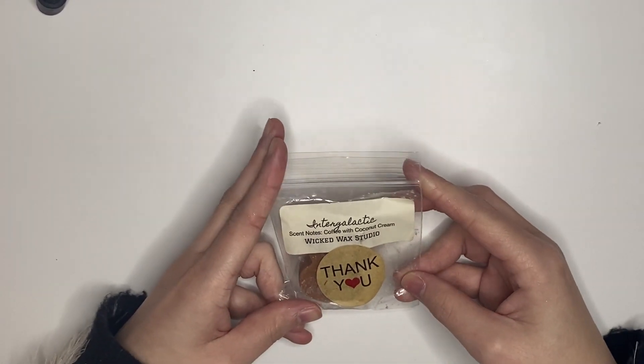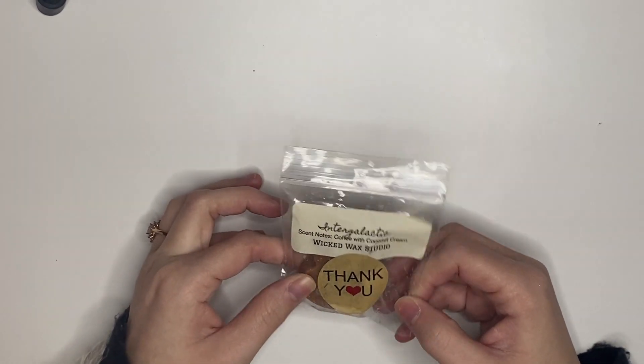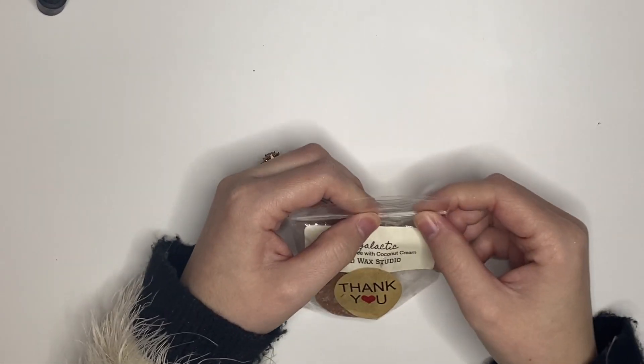I have this sample that my friend Angel Leah sent me because she doesn't like coffee scents. It's from Wicked Wax Studio, which I've never tried. It's called Intergalactic — coffee with coconut cream — and I'm obsessed. It smells so flipping good and I'm excited to melt it.